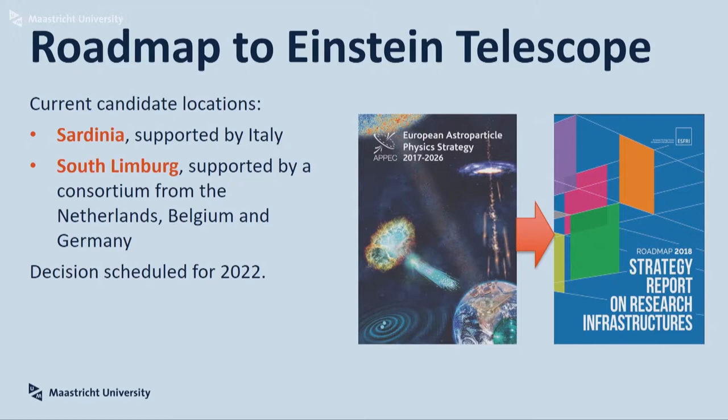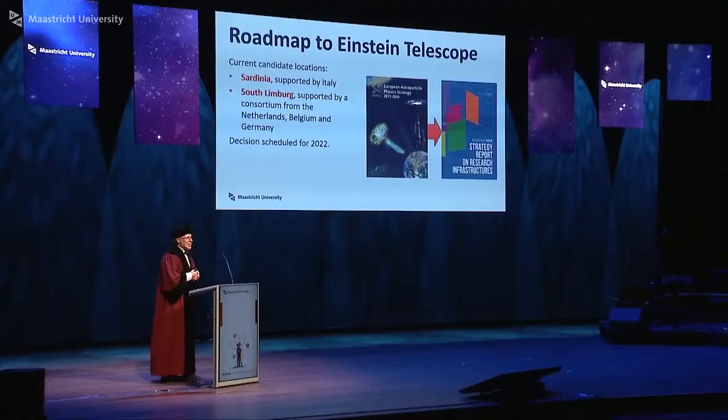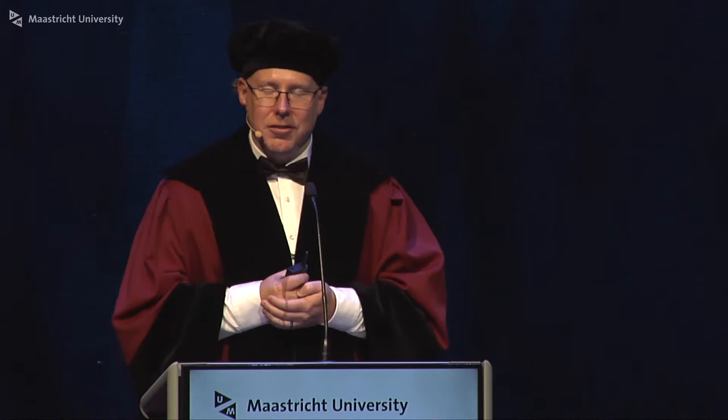We are not there yet with the Einstein Telescope. We are working on roadmaps — it's on the European roadmap for astronomy and astroparticles, and we want to get on the ESFRI roadmap this year. In 2022, there will be a decision on where to build the Einstein Telescope. There are currently two candidates: one in Sardinia, supported by an Italian consortium, and then the efforts here in the region, led by the Netherlands, Belgium, and Germany, putting forward the southern Limburg region.